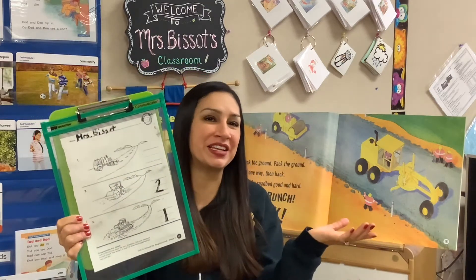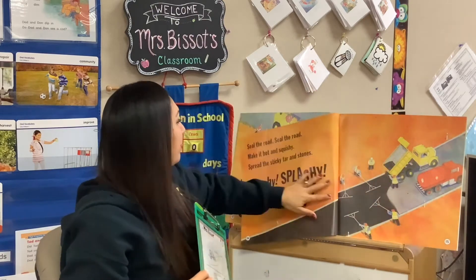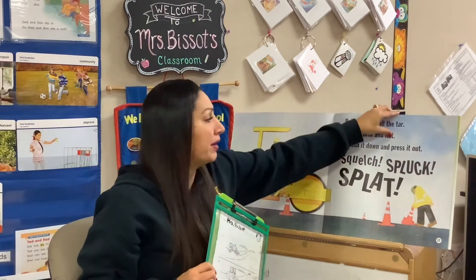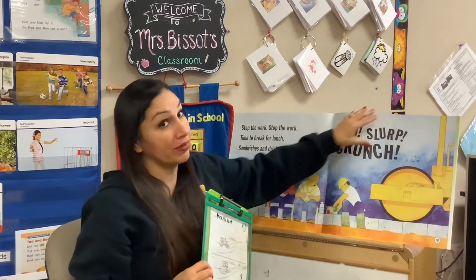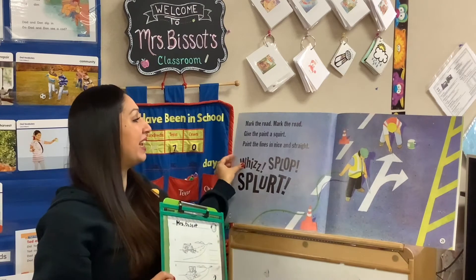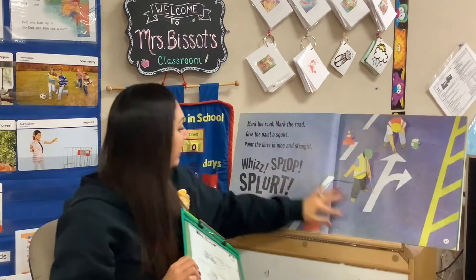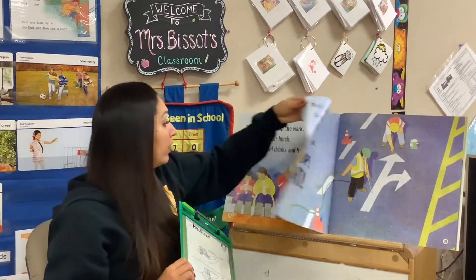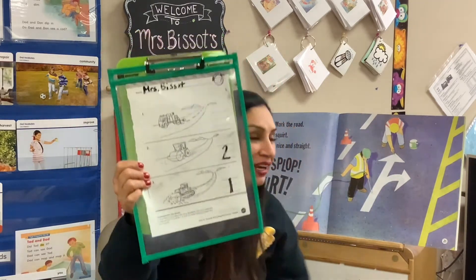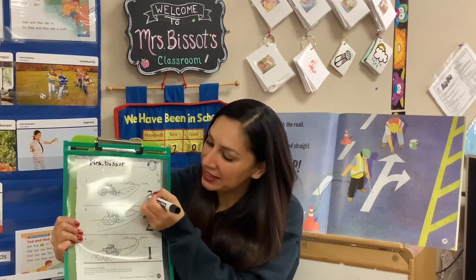So I think it's pretty obvious what's going to happen last, but let's take a look and double check with our book anyway. They're going to seal it, let it dry up. They have to take a lunch break because they're probably very tired. And then finally, at the end, they get to paint the road — paint all the lines right there so that the cars know where to go and what direction to go. So the last thing they do is paint the lines on the road. We're going to put a number three on that next to that picture.